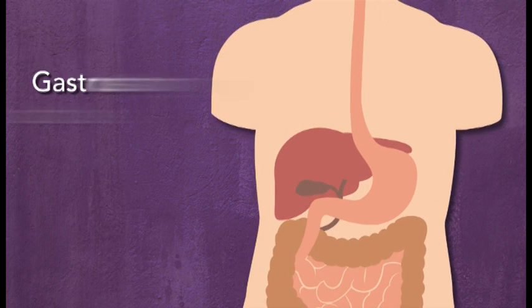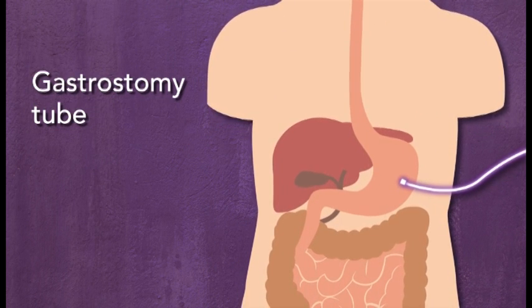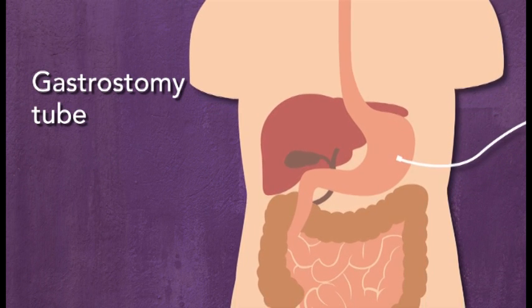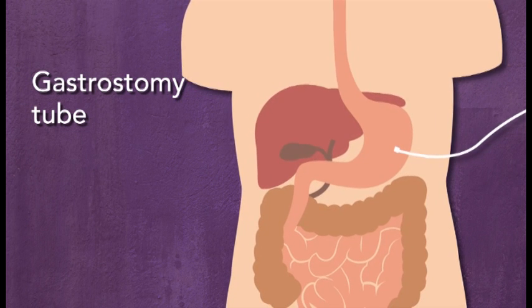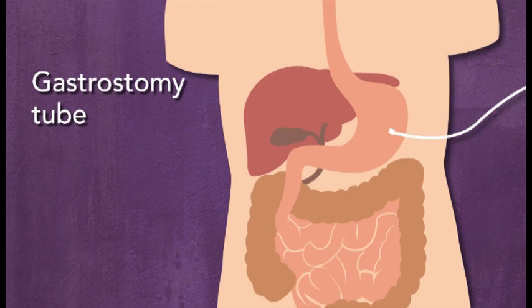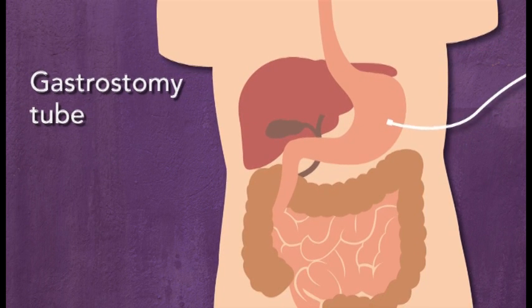A gastrostomy or G tube is placed directly into the stomach through a hole made through the abdominal wall and into the stomach. This hole is called a stoma. G tubes can be placed surgically or non-surgically. A type of G tube placed with an endoscope is known as a PEG.